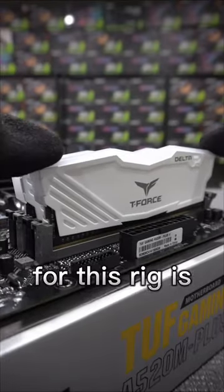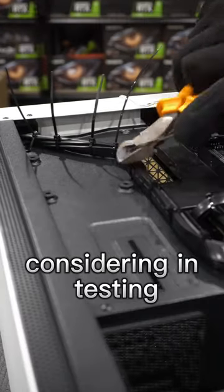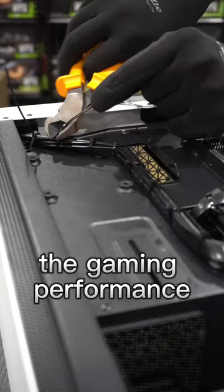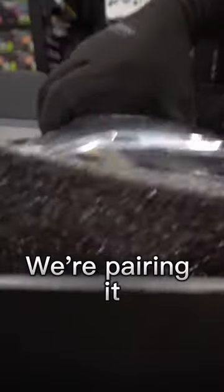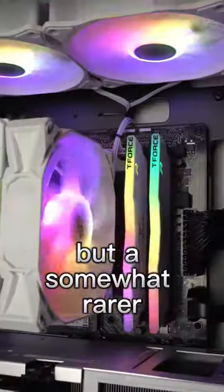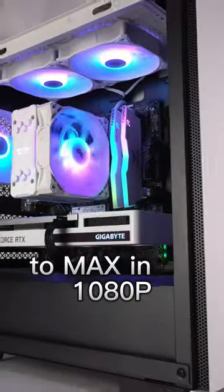The processor for this rig is the Ryzen 5600, considered by many AMD's ideal option. Testing it generally matches the gaming performance of its more expensive sibling, the Ryzen 7 5800X. We're pairing it with the RTX 3060, but a somewhat rarer white model, allowing this PC to turn all the settings to max in 1080p.